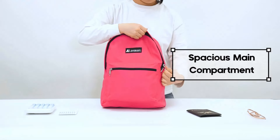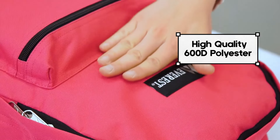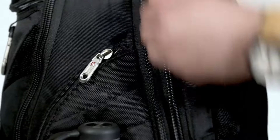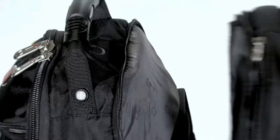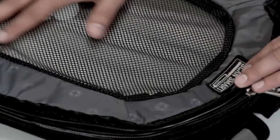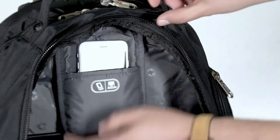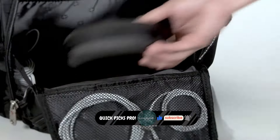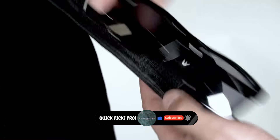Whether you're a student, professional, traveler, or outdoor enthusiast, finding the right backpack is essential for comfort, style, and functionality. We've carefully selected these top choices based on durability, organization features, design, and versatility. Don't forget to like, subscribe, and hit that bell icon to stay updated with our latest reviews and tech tips.